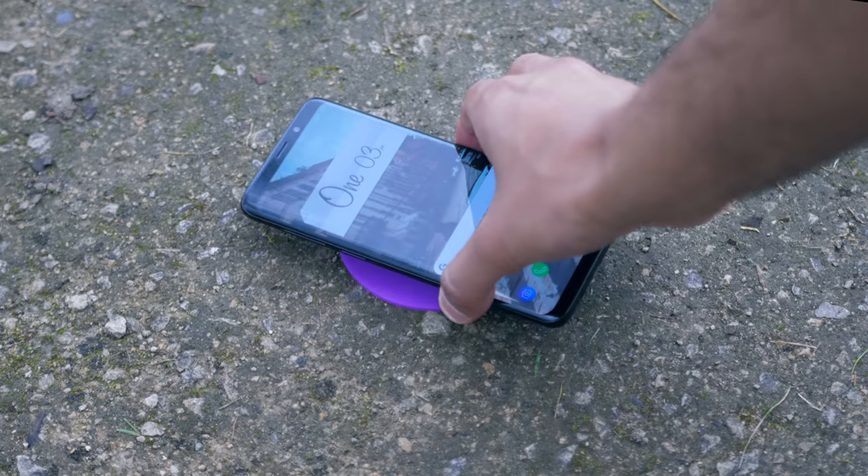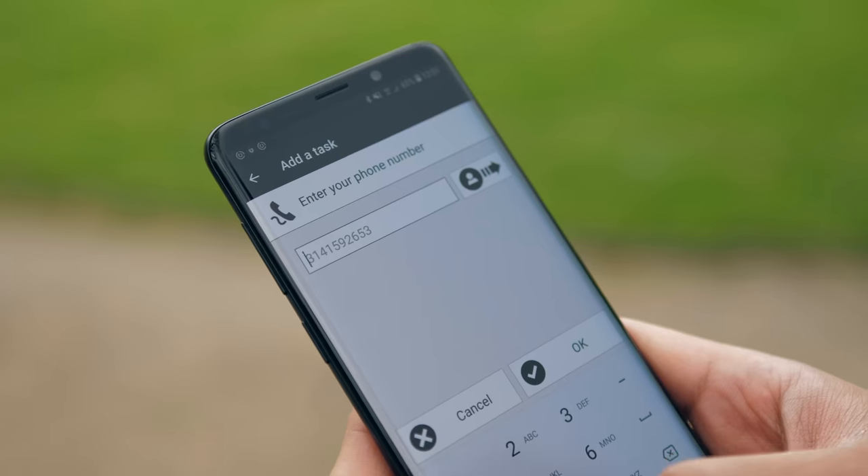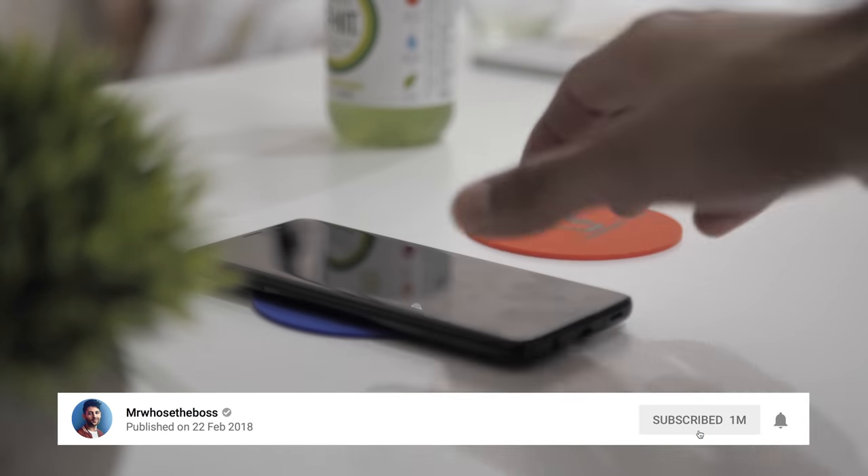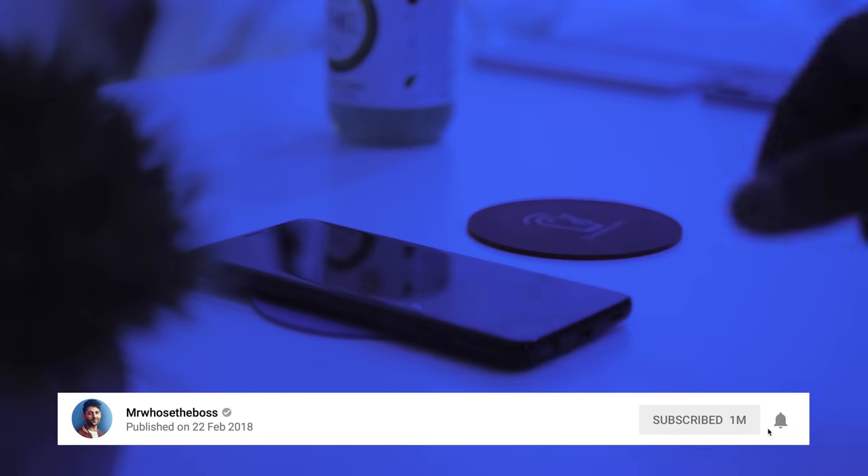It could be to adjust things on the phone like its brightness, like the app that is open right now, or you could even make a call to someone in particular. Or, what I would say is even cooler, is if your smartphone is connected to your smart home, you could control the lights.